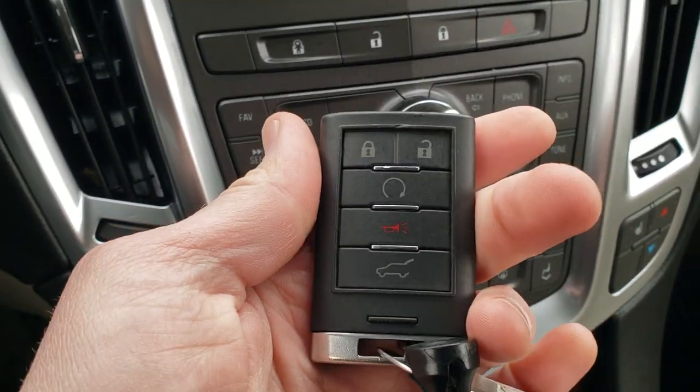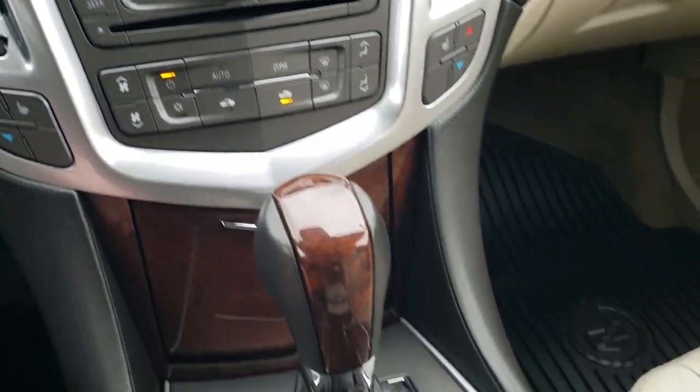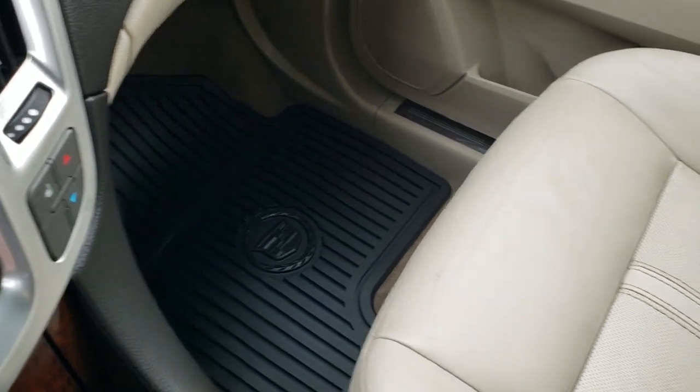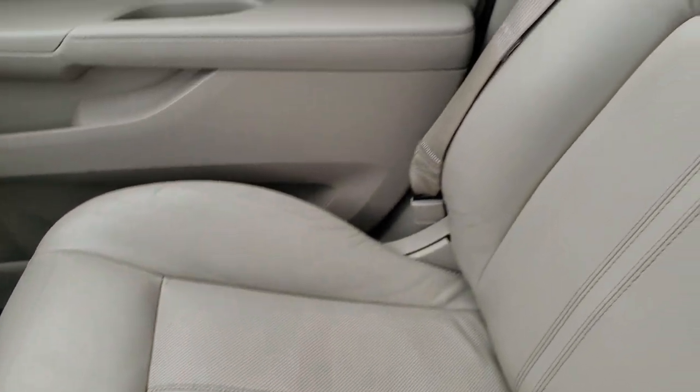This one does have remote start. You get an automatic transmission and stability control. You can also turn those backup parking sensors off from a button on the dash.